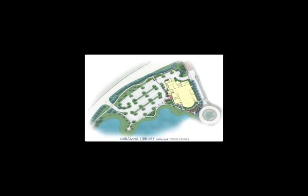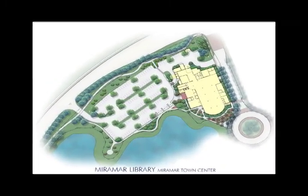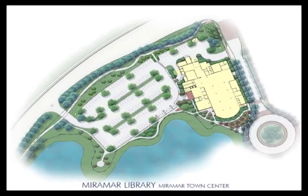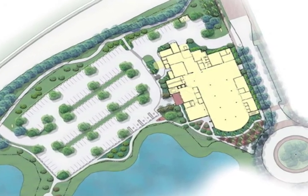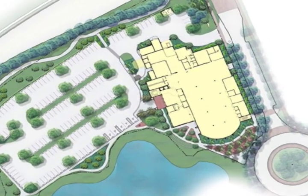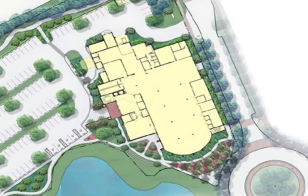The Broward County branch community library on the first floor will include a collection of 100,000 items, a multi-purpose room with capacity for 100 people, a tutoring room, quiet study room, conference room, 100 computer stations, wireless hotspots, a storytelling program room, drive-up book return, friends of the library space, and public art by Robert Calvo.